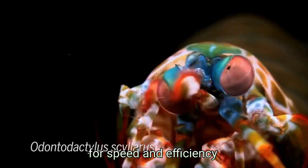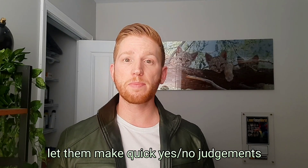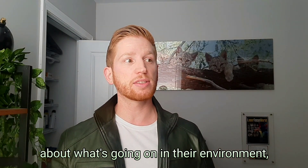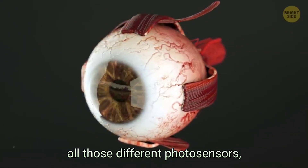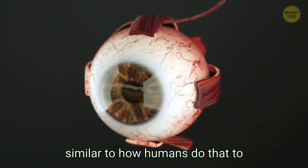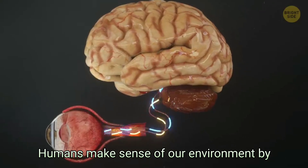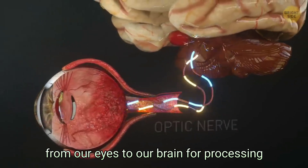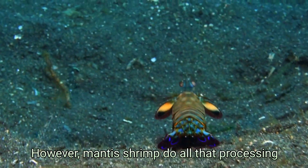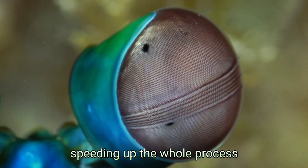Mantis shrimp eyes are more optimized for speed and efficiency. Their wider range of photosensors lets them make quick yes-or-no judgments about what's going on in their environment, as opposed to integrating signals from all those different photosensors the way humans do to distinguish different shades of color. Humans make sense of our environment by sending electrical signals from our eyes to our brain for processing, but mantis shrimp do all that processing in the eyes themselves, speeding up the whole process.